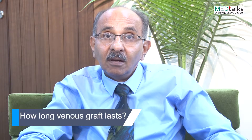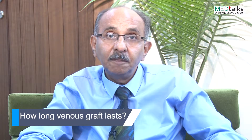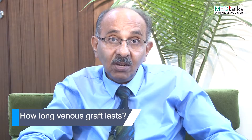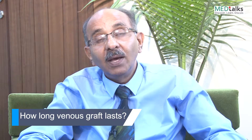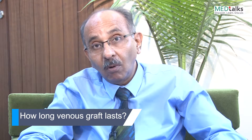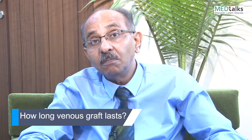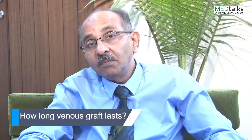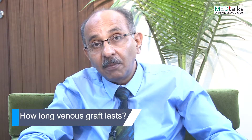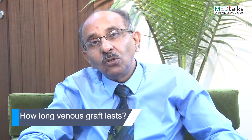The standard natural history of a venous graft involves three phases of occlusion. The first is immediate, which usually occurs within the hospital where a technical fault or an acute thrombotic occlusion has taken place — around 5-10% of venous grafts are blocked in hospital. Then comes a phase of fibroendothelial hyperplasia, which occurs in roughly 1-2% of patients per month.